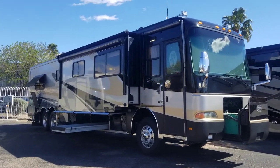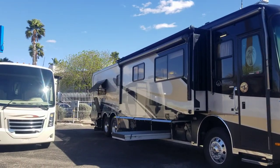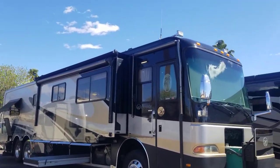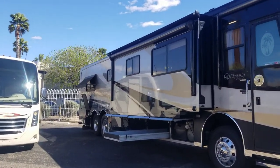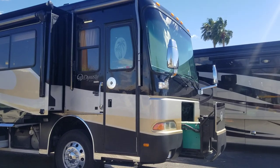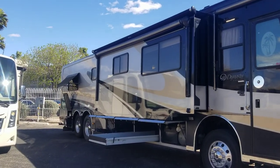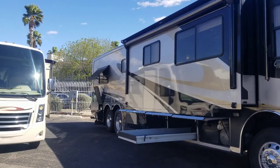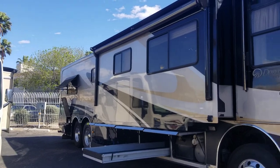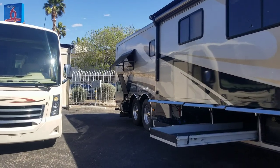Welcome back to another RV walkthrough. Today we're looking at another Highline tag axle diesel pusher — a 2002 Monaco Dynasty Regal. This is a 42-foot pusher with a 400 Cummins motor paired with the third-generation Allison transmission. It's a double AC system with three slides. Let's first take a peek at the exterior.